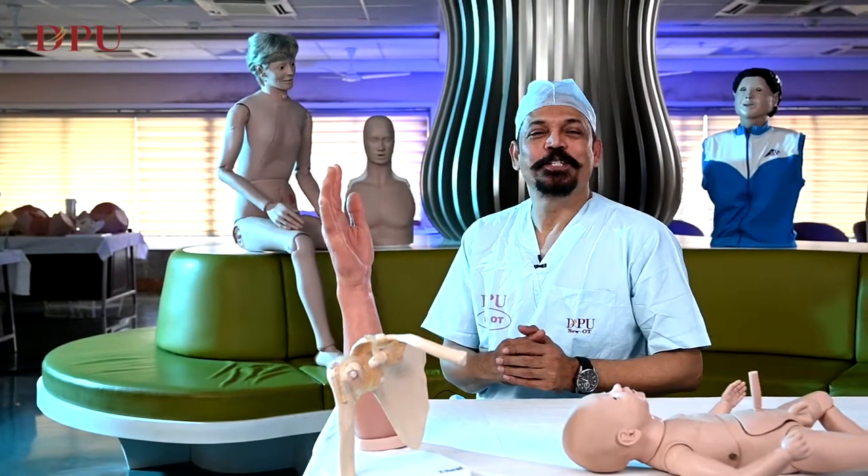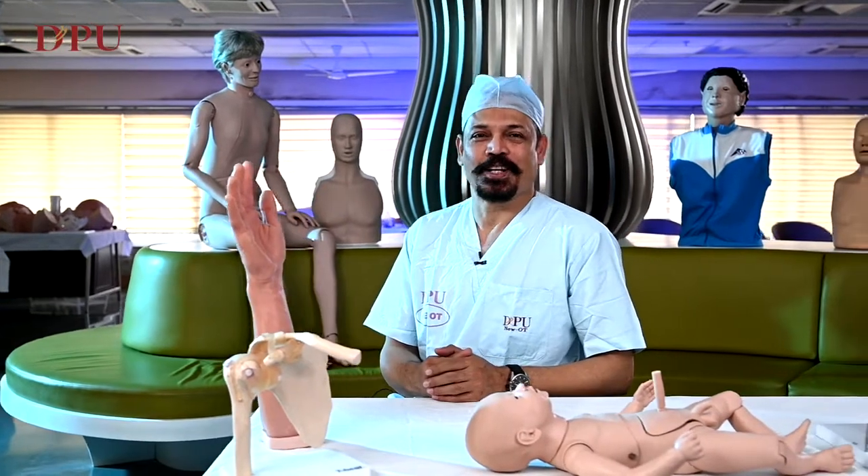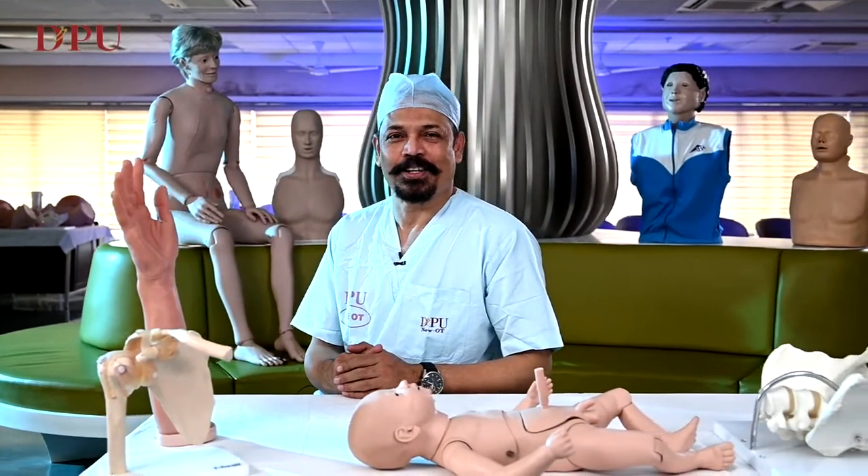Hello and welcome to GPU Central Skills and Simulation Lab, Dr. G.Y. Patil Medical College, Vimpri Pune. I'm Dr. G.S. Bhamre, Professor and Head of the Unit, Department of Orthopedics.